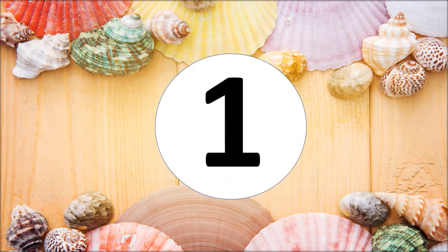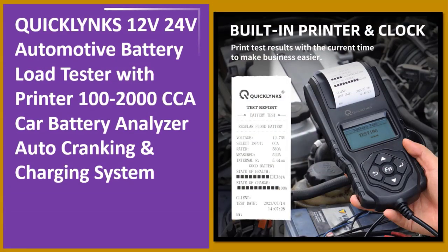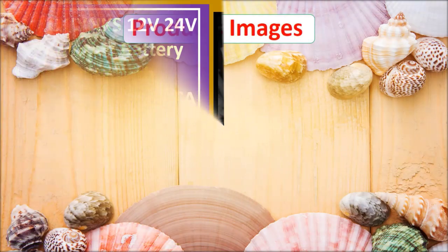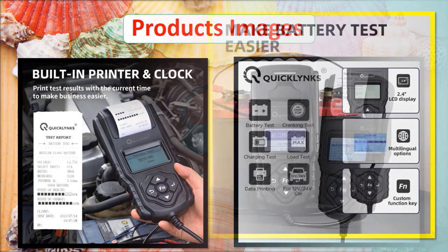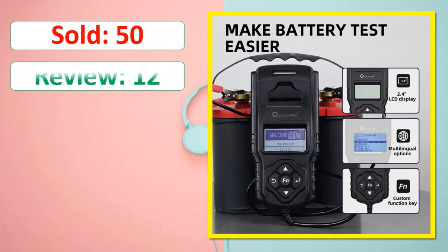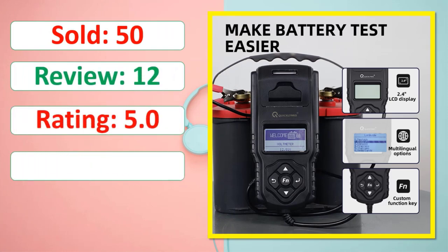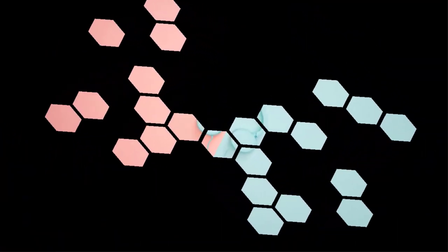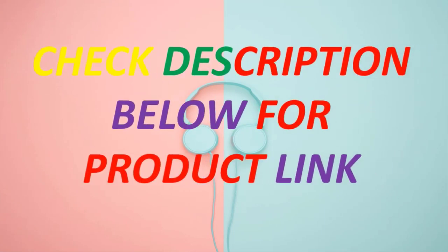At number one: QUICKLYNKS 12V/24V automotive battery load tester with printer, supporting 100–2000 CCA — a car battery analyzer with auto cranking and charging system. Available in stock. Check the description below for the product link.